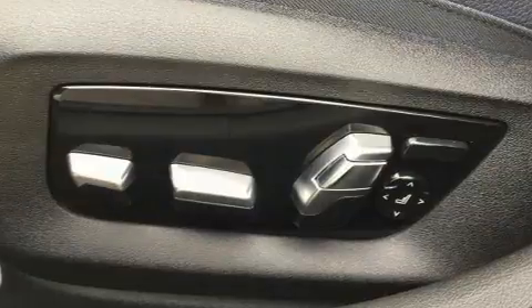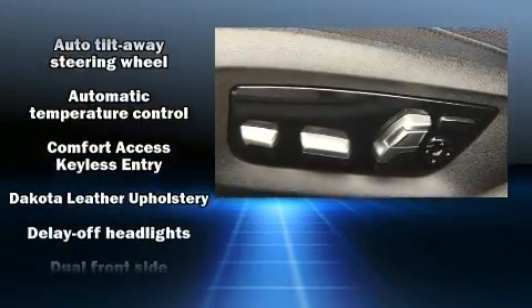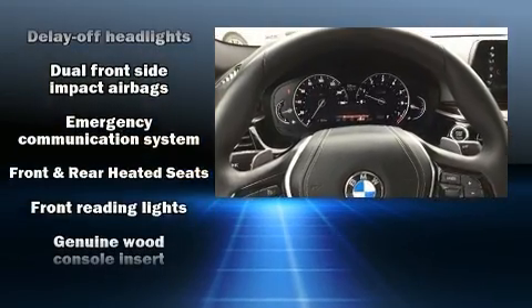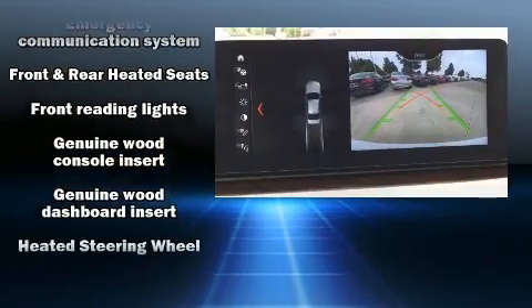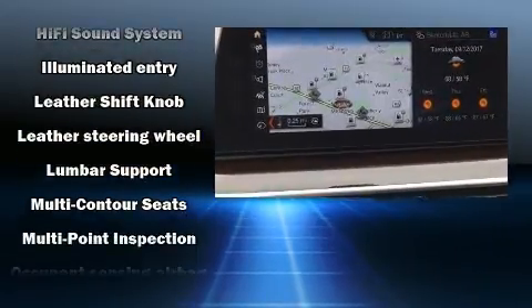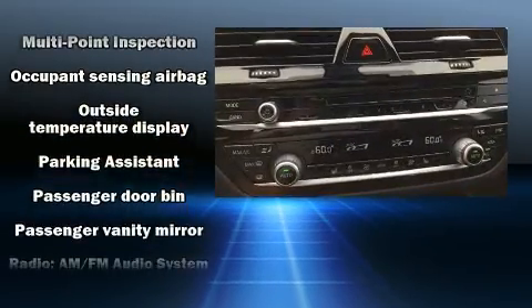For drivers who enjoy the natural environment, a power moonroof allows an infusion of fresh air. BMW also prioritized safety and security with features such as dual front impact airbags, an emergency communication system, and four-wheel disc brakes with ABS. Dynamic stability control further supplements the drivetrain.